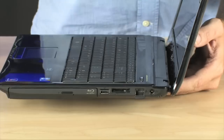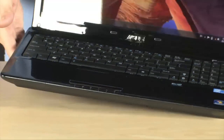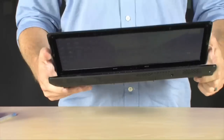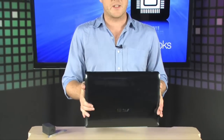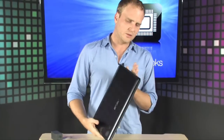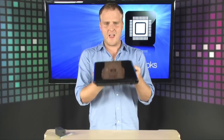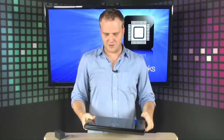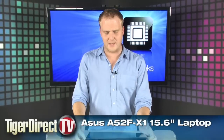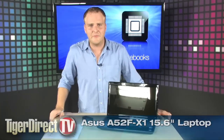You can plug in your charger right there. All of this in just a 5.8-pound package, and it's a really nice-looking computer as well. There's a nice texture in the finish. It looks really nice when you're using it, and it's not very big, not very heavy — lots of power in a really great package. Asus makes some fantastic notebook computers, and this is one of their brand new ones. You should definitely check it out — the Asus A52F.